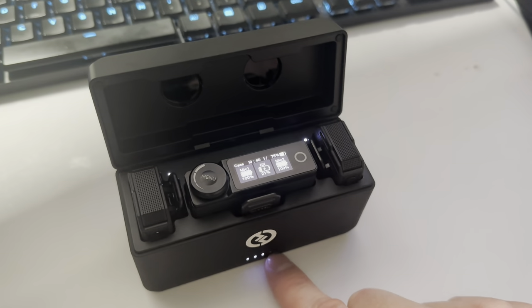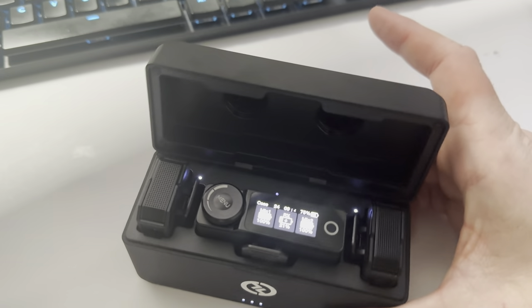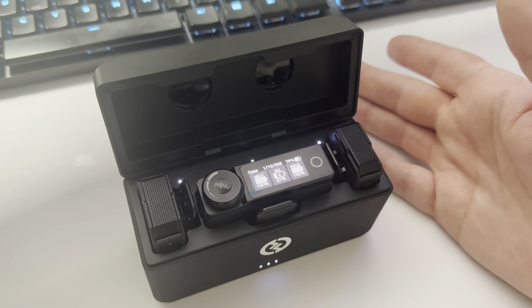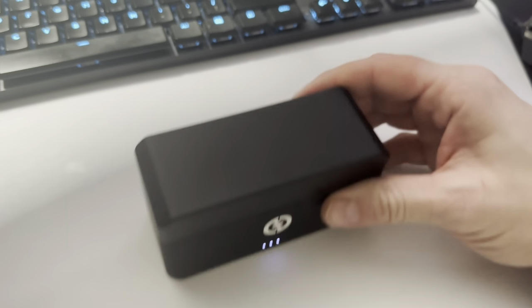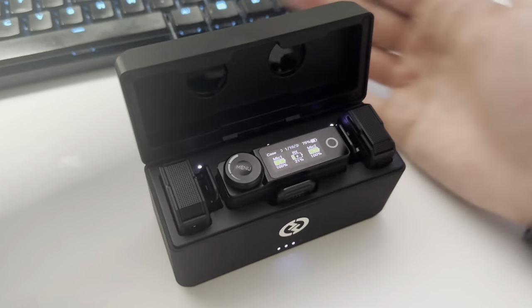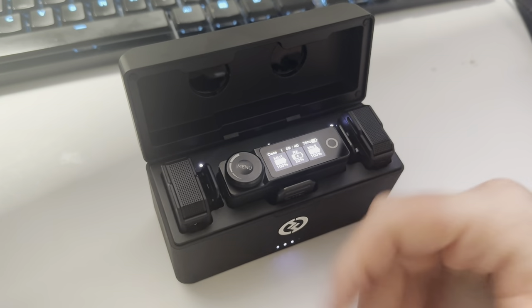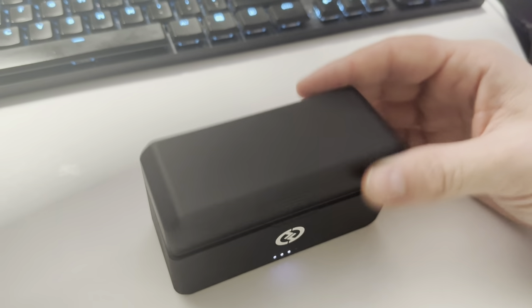And look at that — I just went down a bar on my box. But the box shouldn't really be the issue here. If I was going to put these on my shelf and then want to shoot a video, I'd like to have them fully charged so I can use them. I don't want to wait around for my receiver to charge just so I can start to go shoot. That's a bit of a problem.